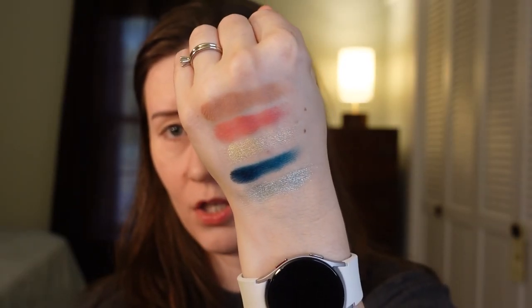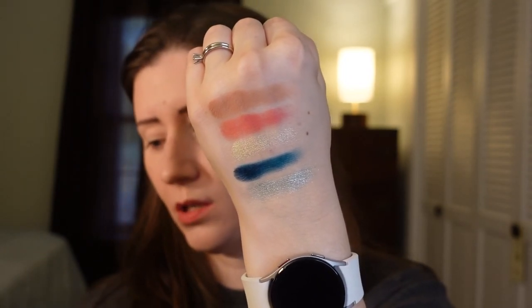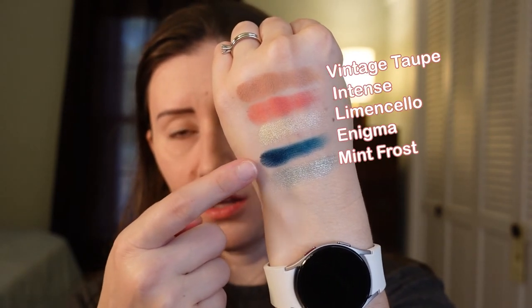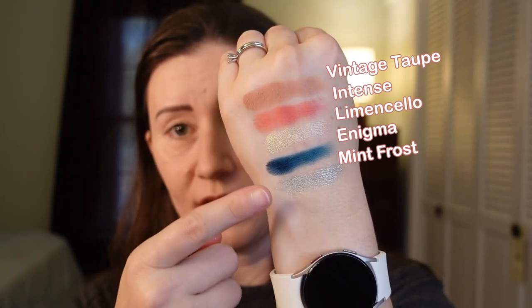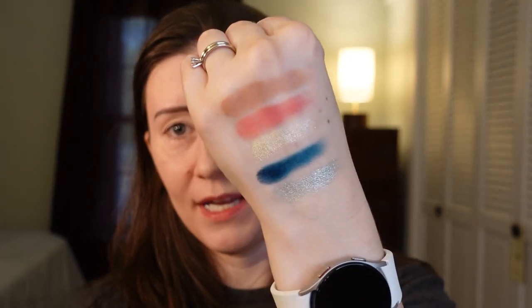I also have this Natasha Denona Ayana palette which I also received through BoxyCharm. I love this for everyday eyeshadow because it's just those nice neutral colors. The palette I want to use today is called Jubilee — here are the swatches. I'm really liking this color right here; I think I'm going to use that as my eyeliner today and use some of these other colors for my eyeshadow. But look how pretty it is!